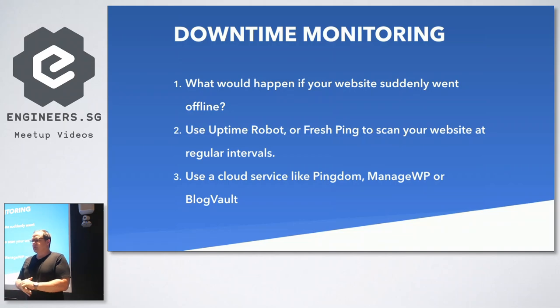Downtime monitoring - making sure your website is actually online when you need it to be, especially for e-commerce or if you're sending out a big email campaign. What would happen to the business if you sent out a blast to 10,000 to 15,000 people and they hit your website and it's unavailable? You can use Uptime Robot, which is a free product, or Fresh Ping, also free. On the free account, they ping your website every five to ten minutes to make sure it's operational and will send you an email or Slack message if it's not.